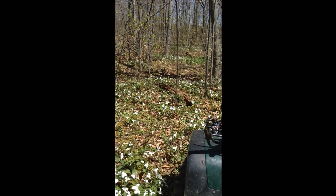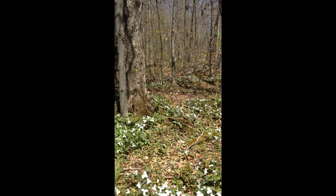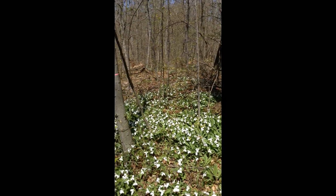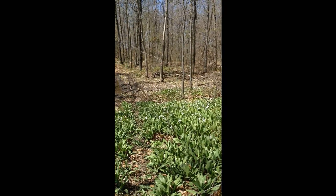I love to be out wild foraging, looking at mushrooms, looking at different plants that grow, wondering what they are. The woods this time of year — it's like a rite of passage to me to get out here and pick wild leeks.